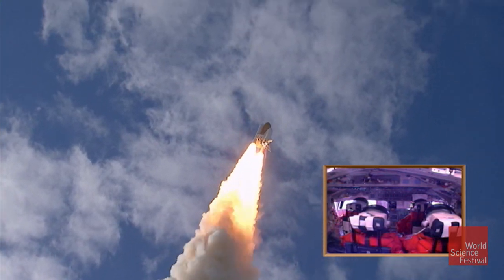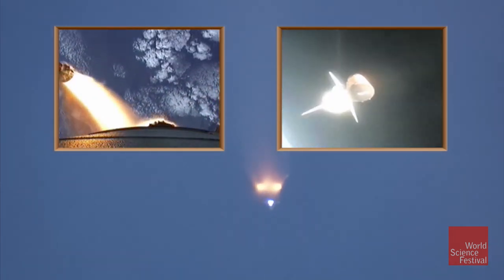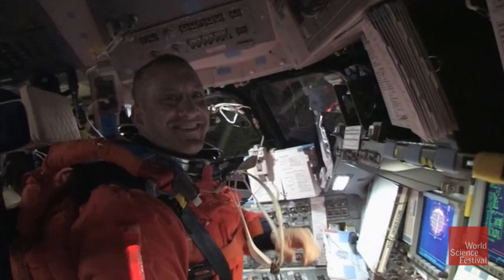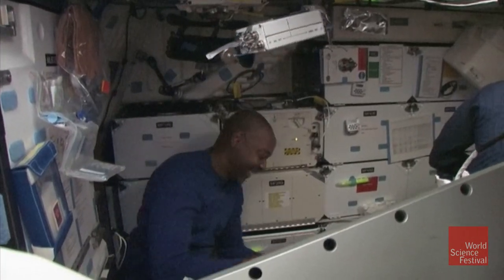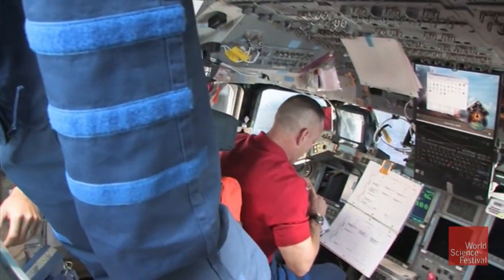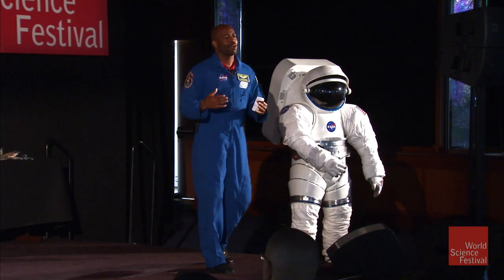About two and a half minutes into the flight, the solid rocket booster is jettisoned — those fall back in the ocean and a tugboat picks them up to reuse them. About eight and a half minutes later, you are now in space and the external tank is jettisoned, burning up, with some pieces falling in the ocean. Then you're trying to turn this vehicle from your spaceship into your home. There's no up or down — no attitude in space. That's kind of the first part of getting to space.